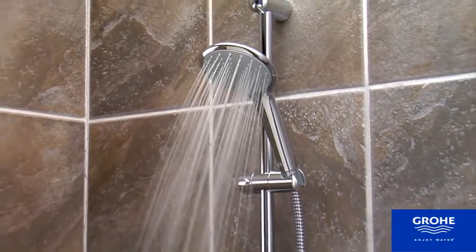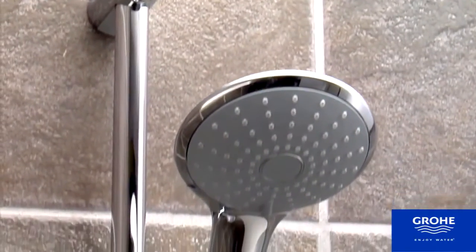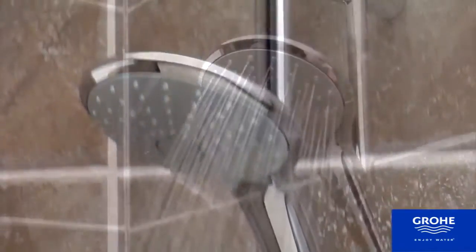Everything you need and nothing more. That's the stylish and smart Grohe Euphoria hand shower. With an ergonomic design and elegant lines, it looks great and works even better.